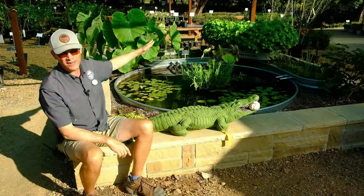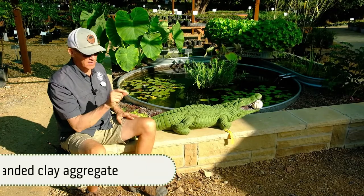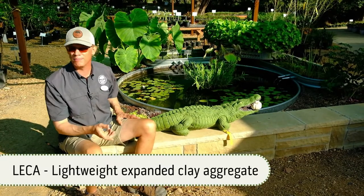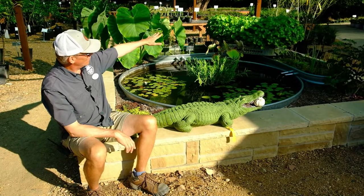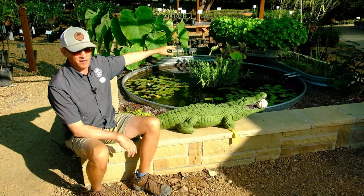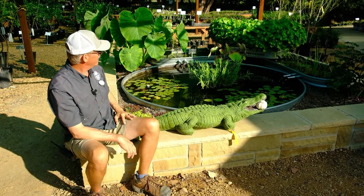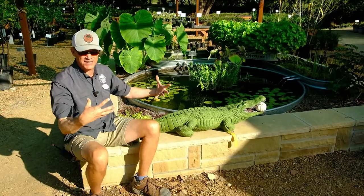That filter is filled with LECA — that light expanded clay aggregate, those little lightweight expanded clay pellets. Looks like cocoa pebbles, doesn't taste as good though. The dollar weed has just taken over. If you live in Houston, you probably see this growing in your yard because it's warm enough and wet enough for that to happen. But it makes an amazing filter because it has such a massive root system, and our water has been crystal clear.